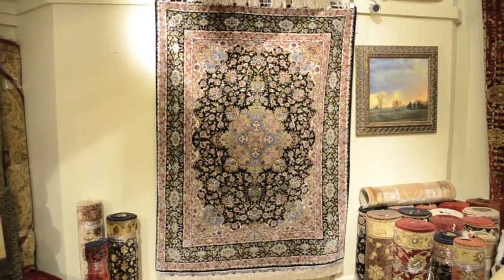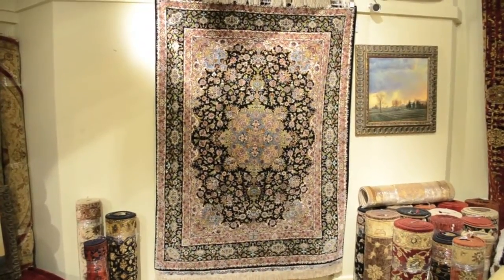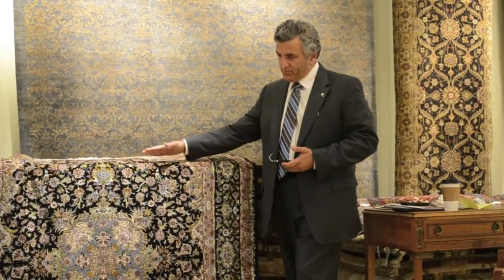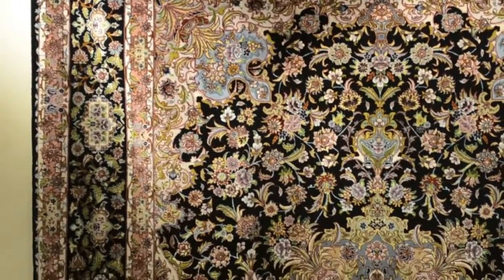This particular rug is known as Tabriz. It's an original Persian rug, which is hand-woven in Persia sometime between 1990 to 1995. It's known as a new rug — it's never been used. The whole foundation of this rug is pure silk.